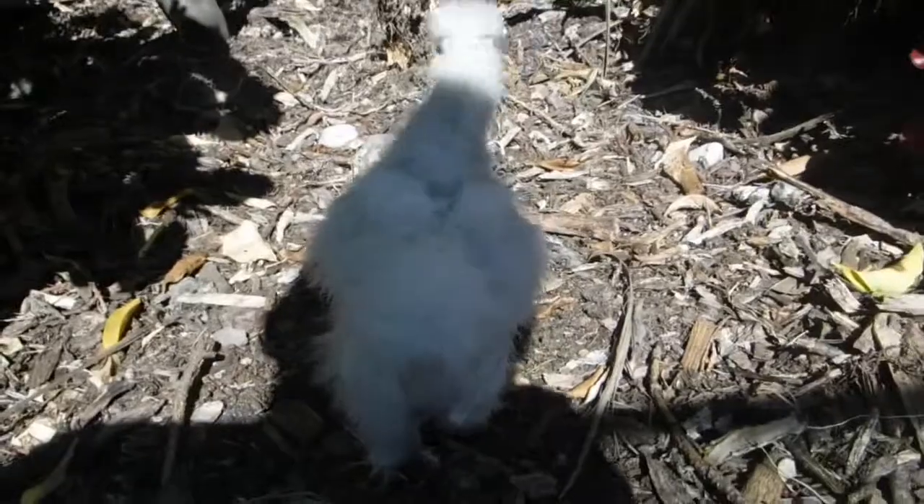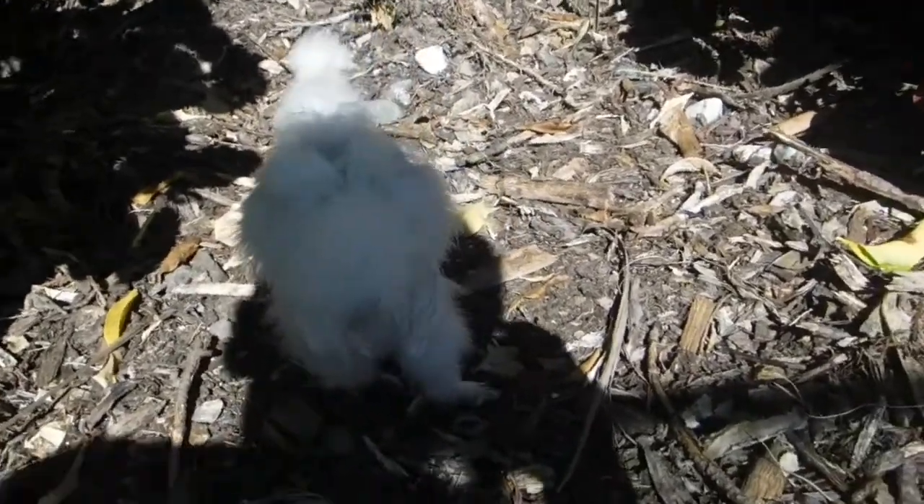So this right here is a Silkie. We're going to keep this breed. I'm pretty sure this is a hen, which is nice. This breed is really fluffy.